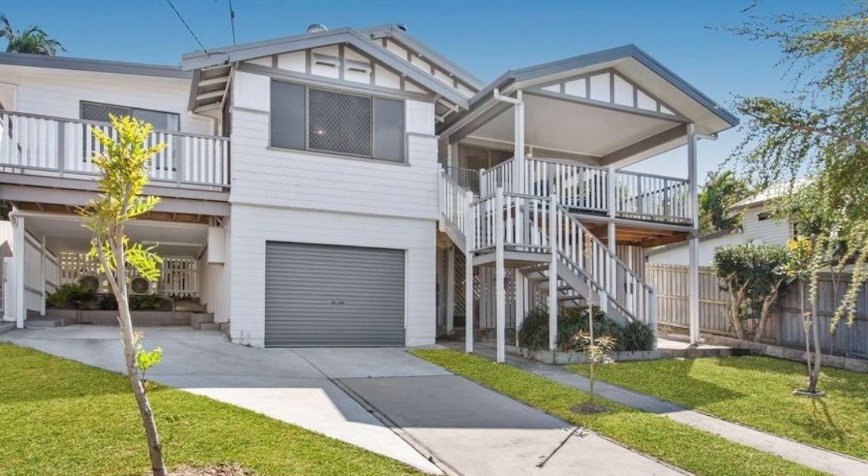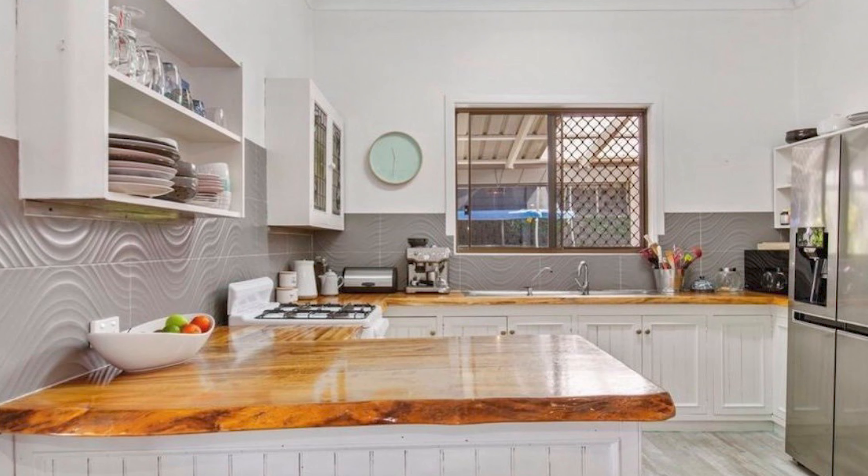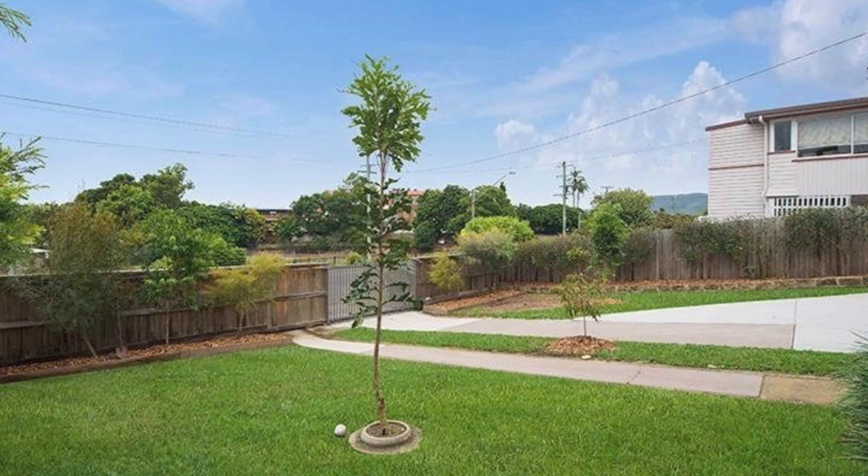Featured property of the week is number 61 Riverview Street in Toowoomba, built 1920 — almost 100 years old. This home has undergone a beautiful refurbishment: four bed, two bath, two car, electric private gate out the front, and laneway access from the back. It's going to auction on the 24th of October at the Pavilions Hotel in Terranora at 6:30 p.m.